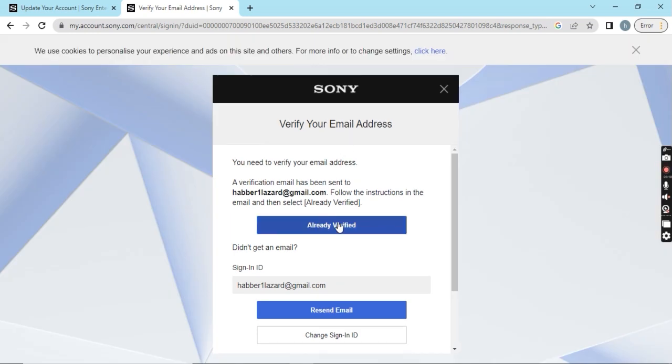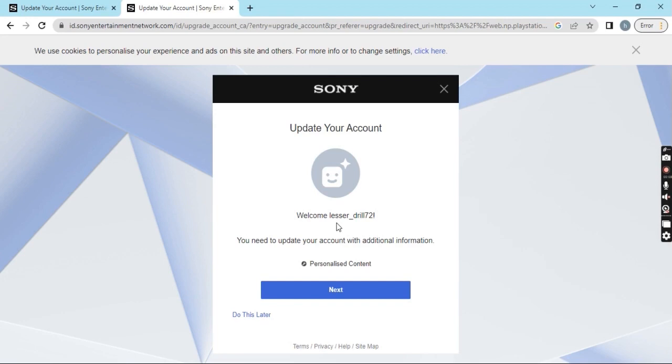When you sign in, you need to make sure that the email ID you are using should not have been used before — it should be a completely new email ID. Once you register, you'll receive an email to verify your account. Go to your Gmail or whichever email platform you use, open the verification email from PlayStation, and verify your account. Once done, you'll see a confirmation to proceed to the next step.